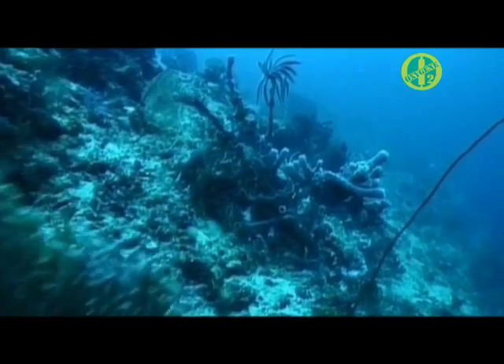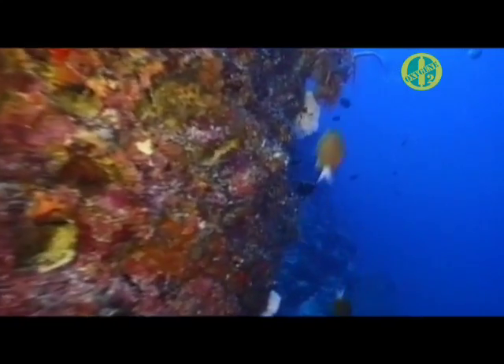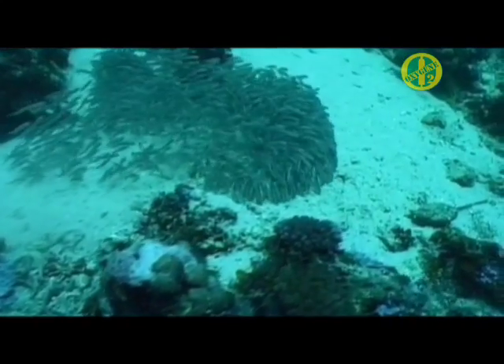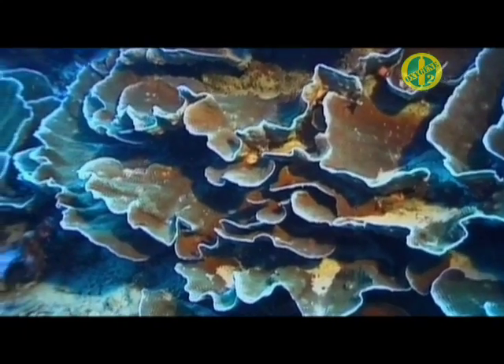Jump in! Pemba's location is the key that unlocks a wealth of biodiversity, both above and below the water.